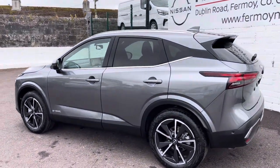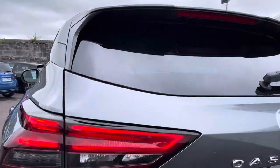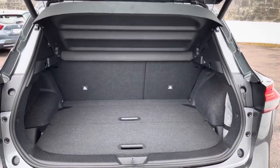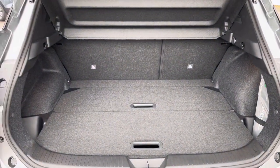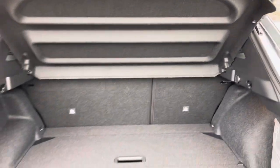It has a hands-free tailgate with a kick function — you just put your foot under the vehicle, step back and the boot opens. Huge space. It comes with a flat floor system as well, so less stress on your back lifting stuff in and out. You can also split the boot for more flexibility.